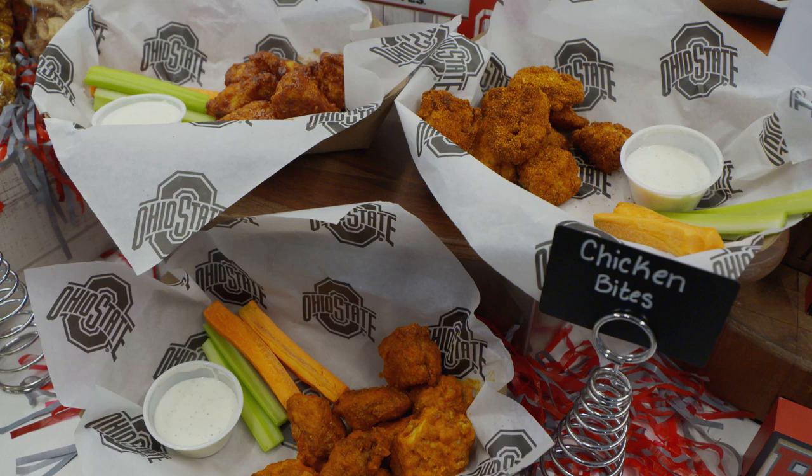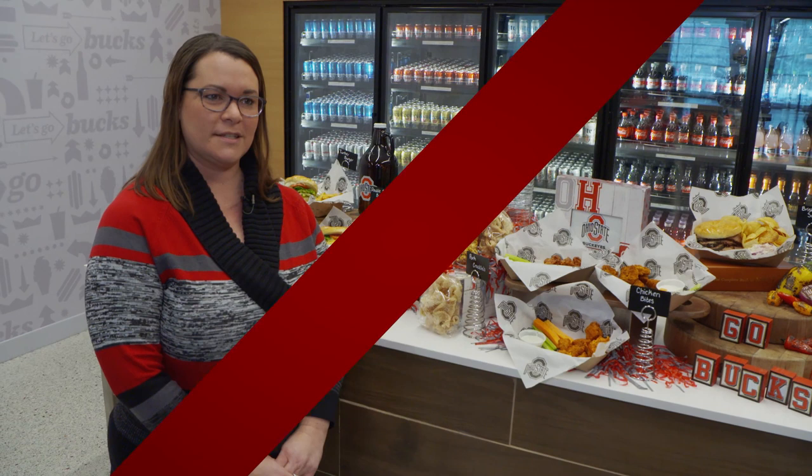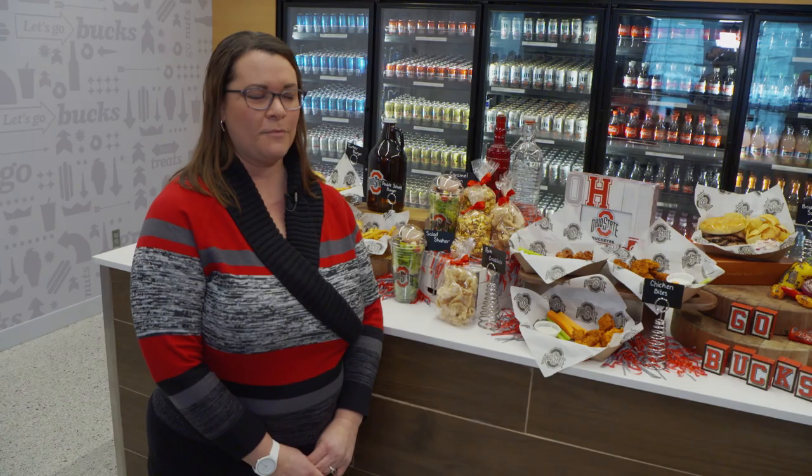These are some of our new chicken bites — we make these in-house, signature tossed in the sauce of your choice. Another item you can do on the north side is order from the kiosks. You can go up and place your order from any one of the three concepts over there. We think that's a great way for fans to customize their order. Also, if the lines are a little long, you can go over there, pay for your order, and it'll get called out when it's ready.